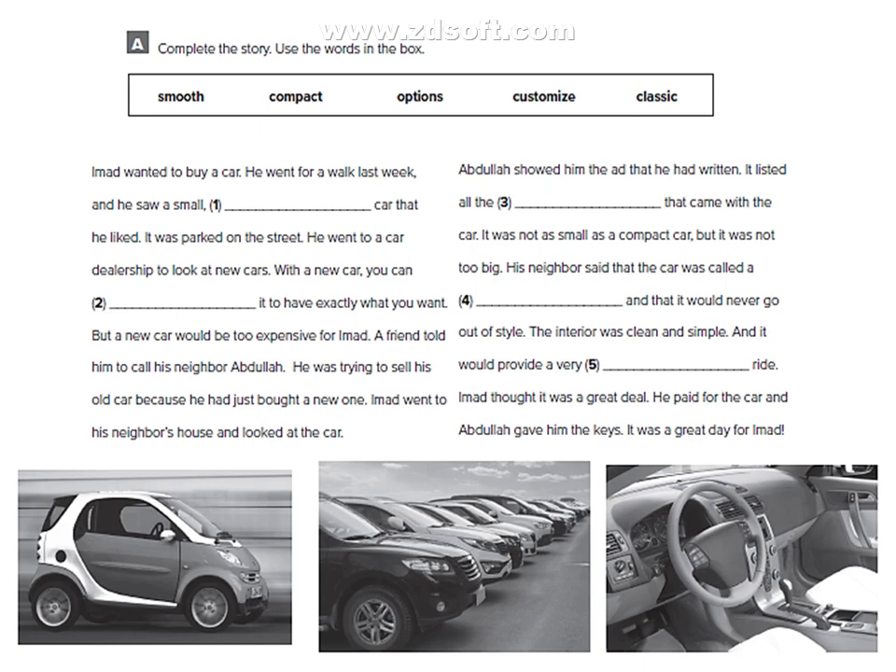The story: Imad liked a small compact car that he saw parked on the street. He went to a car dealership to look at the new cars. With a new car you can customize it to have exactly what you want. But a new car would be too expensive for Imad. A friend told him to call his neighbor Abdullah, who was trying to sell his old car because he had just bought a new one. Imad went to his neighbor's house and looked at the car. Abdullah showed him the ad that he had written. It listed all the options that came with the car.